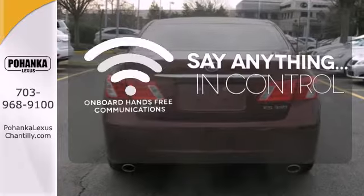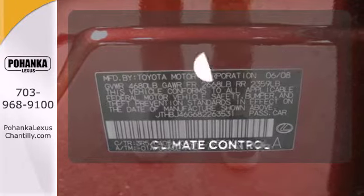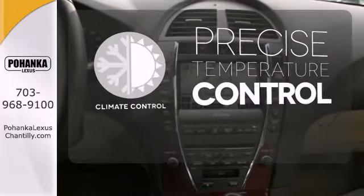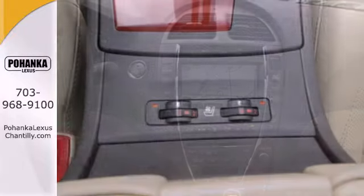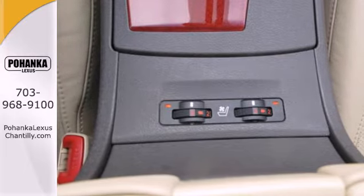The power of your voice has never been more clear with onboard hands-free communications. Select the perfect temperature with climate control. Nothing else in its class compares to the performance, luxury, and curbside prestige of this Lexus ES350.